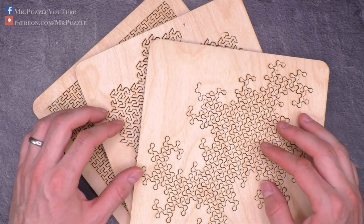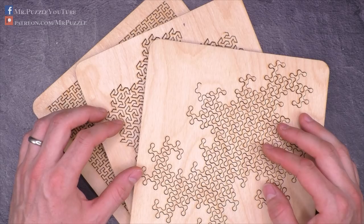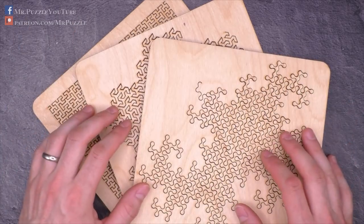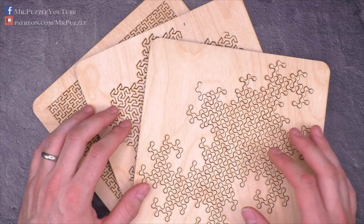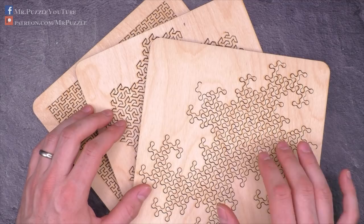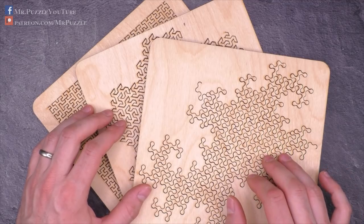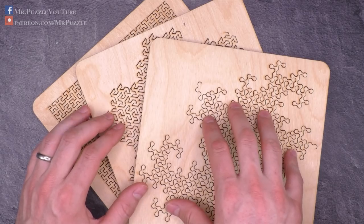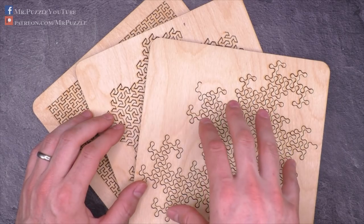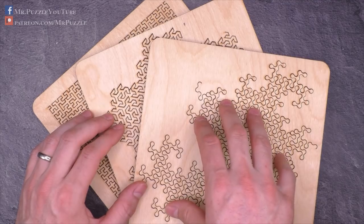Hi and welcome to another episode of Mr. Puzzle. Today we will have a look at these three puzzles, and today there will be no solution for them. I just received them and I would like to show you these three puzzles because they are currently part of a Kickstarter campaign which ends in about four or five days. I have them already here and I would like to show them to you because I'm absolutely convinced about these puzzles — they are very, very cool.